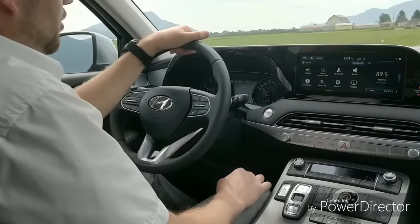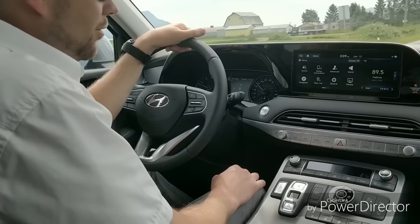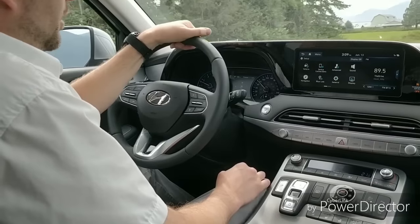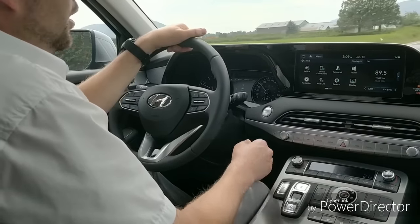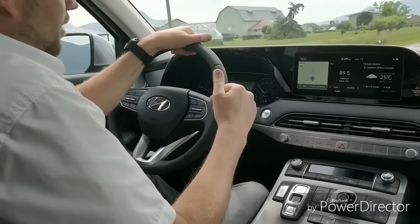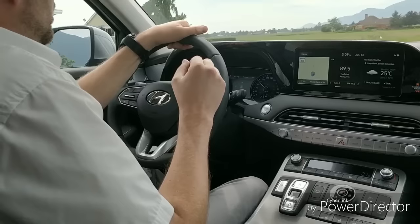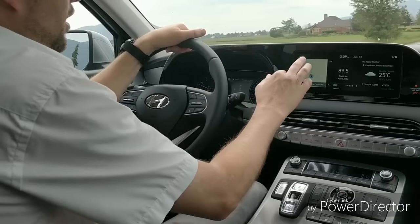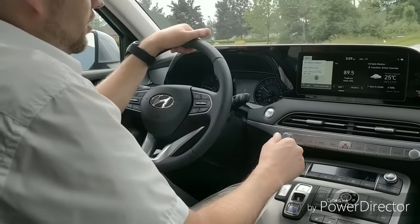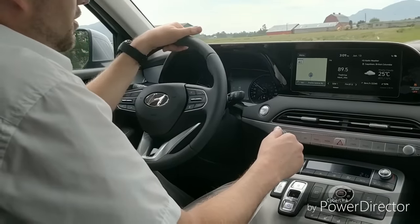I'd like to try Android Auto but unfortunately the camera I'm using to record is my phone so I can't really demonstrate that. One of the really cool things about this vehicle is a built-in intercom system to chat with passengers in the back. I don't know exactly how to access it off the top of my head, so let me see if I can find it while driving — which is probably not the safest thing to do.